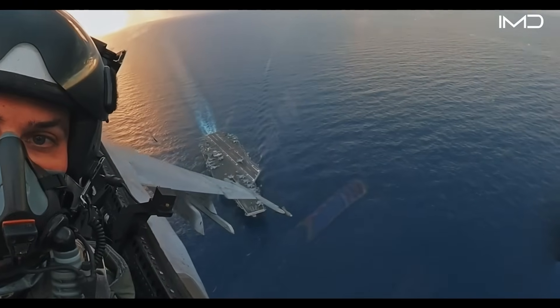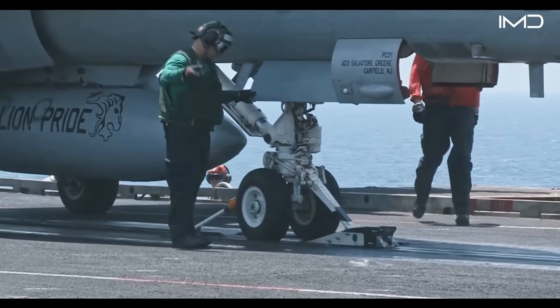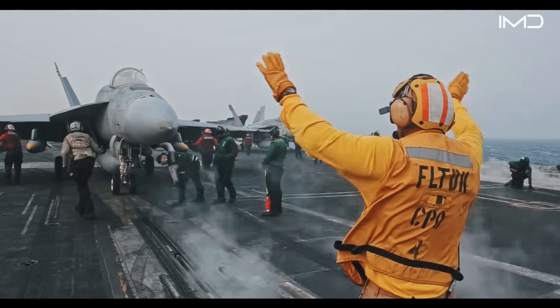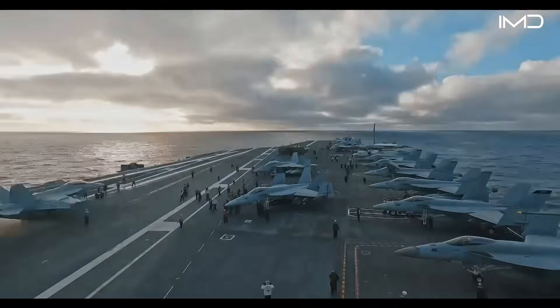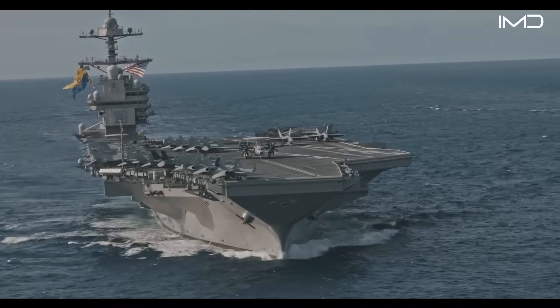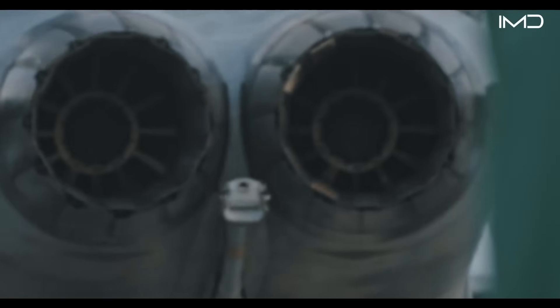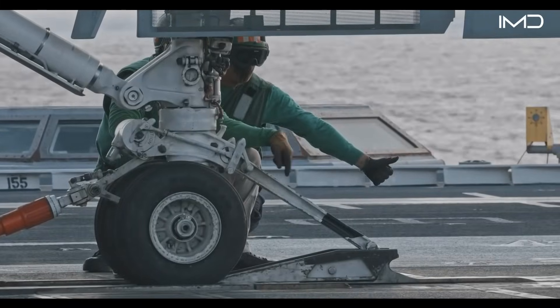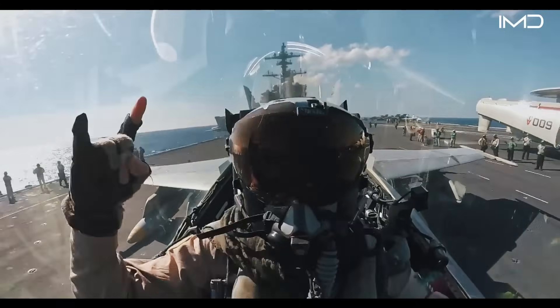On the carrier's flight deck, every moment is a test of discipline and synchronization. Yet through relentless training, cutting-edge technology, and unwavering teamwork, U.S. Navy sailors and aviators ensure that every launch and every landing ends in mission success.